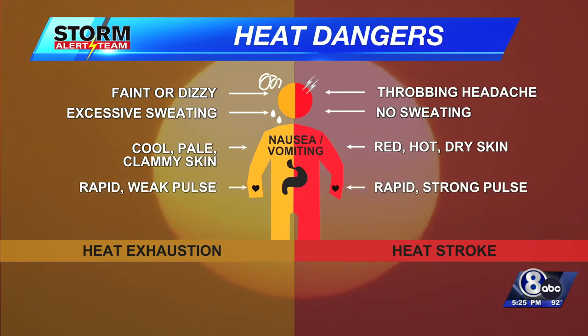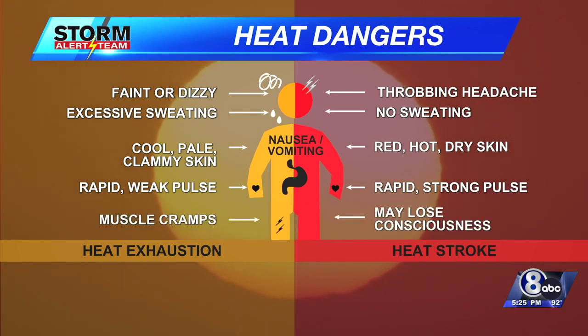Here are the differences I've listed out for you. You usually feel faint or dizzy, you have excessive sweating, cool palms, pale skin, and you can get some cramps too in terms of heat exhaustion. Those are the signs there.